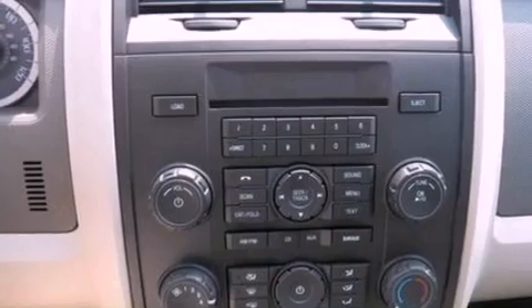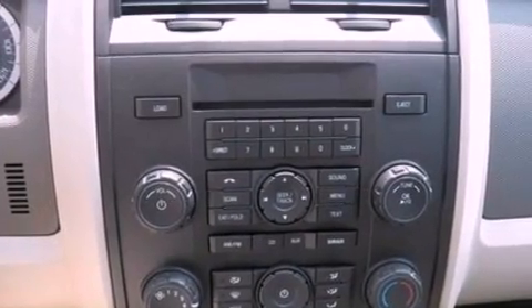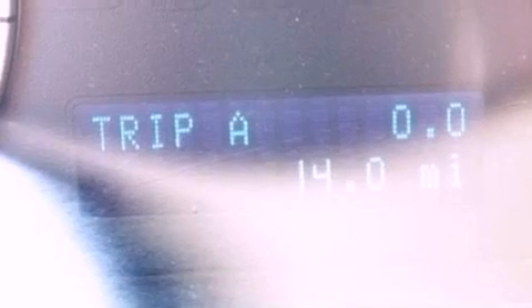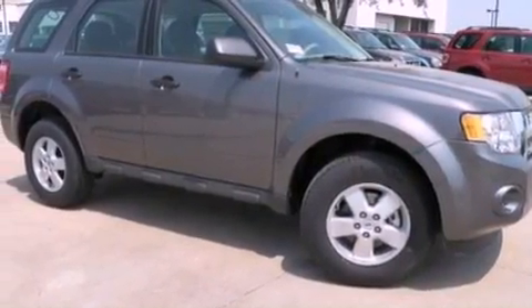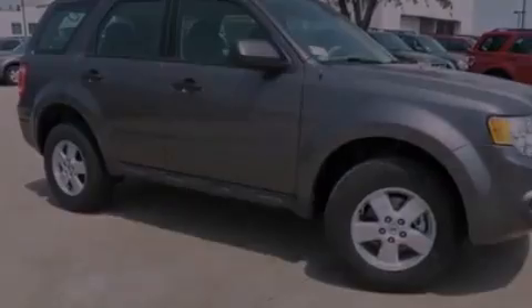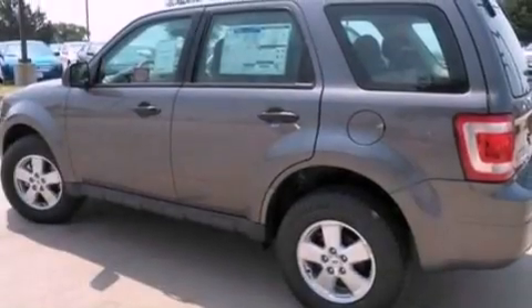The following features are also included: a split folding rear seat, cruise control, full power accessories, a CD player, a four wheel independent suspension, a passenger side vanity mirror, a chrome grill, an anti-lock braking system, a rear window defroster, and air conditioning.